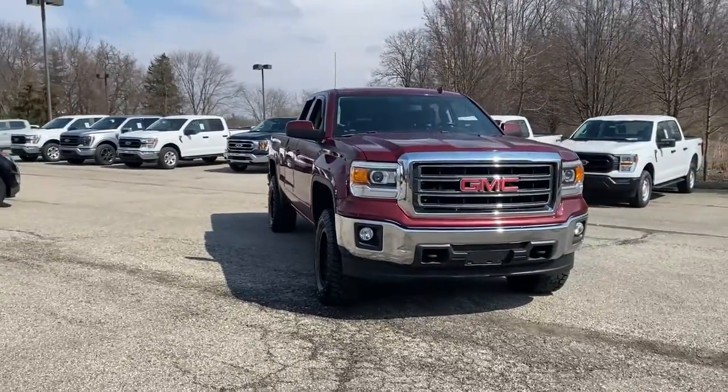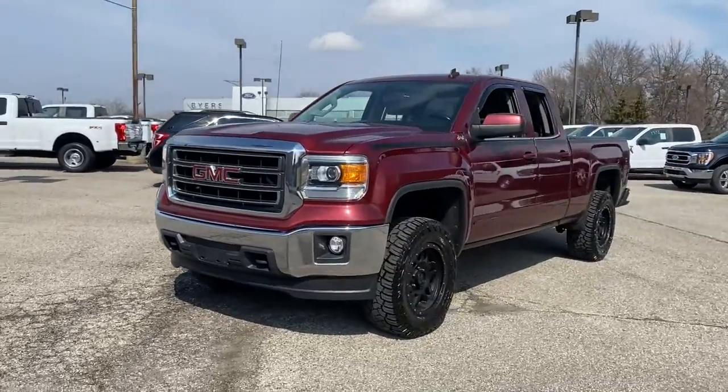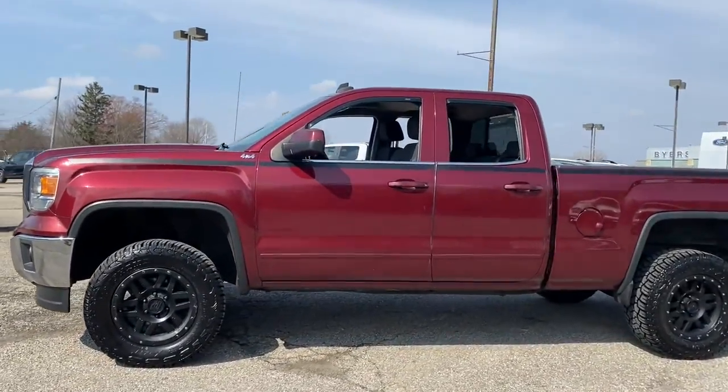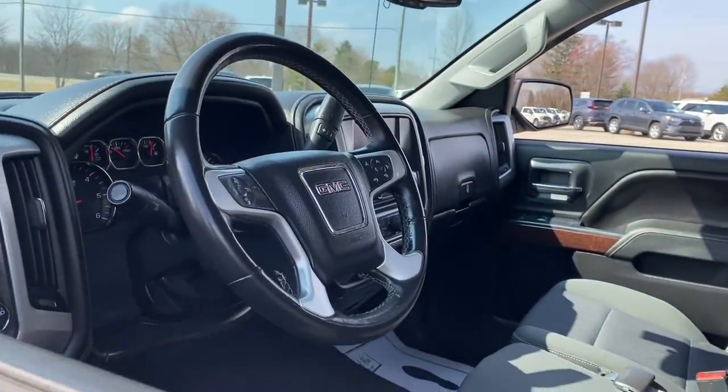Look no further than the 2014 GMC Sierra. This vehicle is an outstanding buy with fewer than 150,000 miles on the odometer. Take every journey in stride in this capable, well-equipped Sierra.